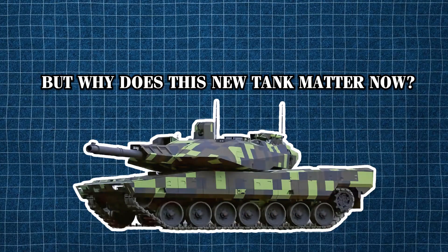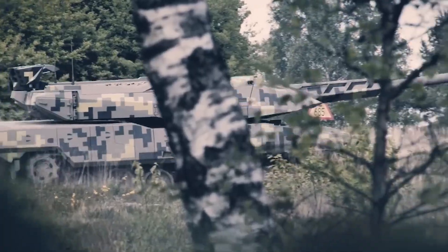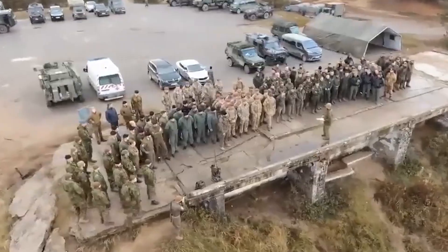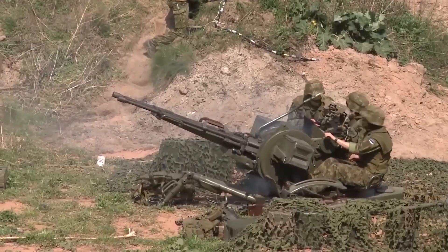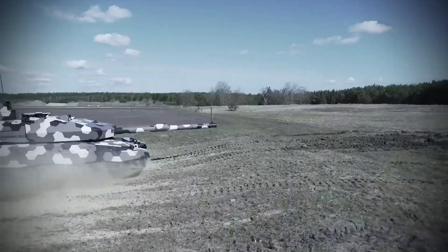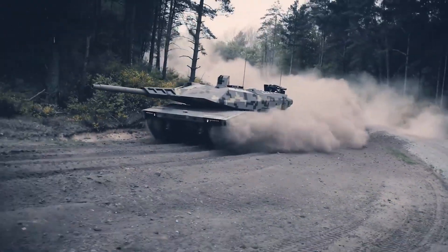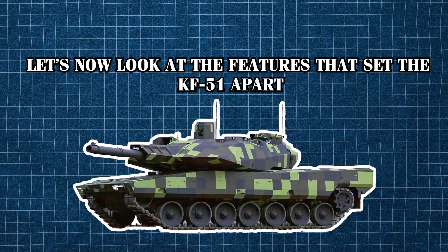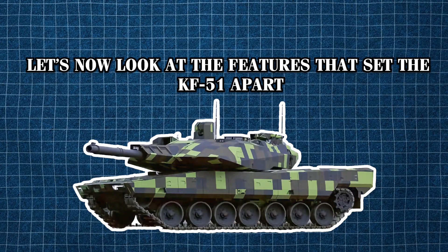But why does this new tank matter now? Its debut comes at a time when global tensions are higher than they've been in decades. NATO nations are modernizing their forces in response to challenges from rising powers like China and Russia. The Panther is designed not only to dominate the battlefield, but also to reassure allies and deter adversaries.